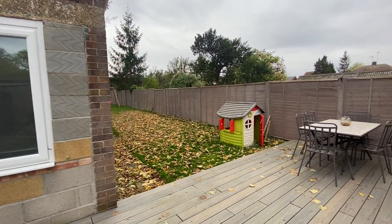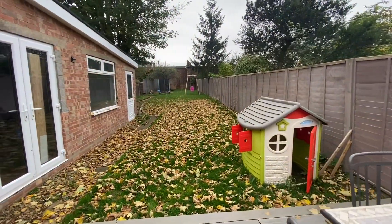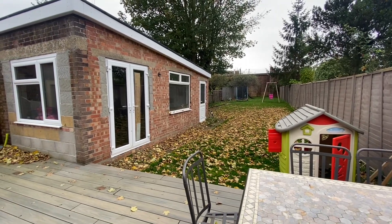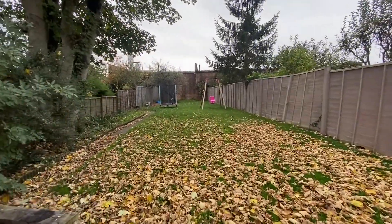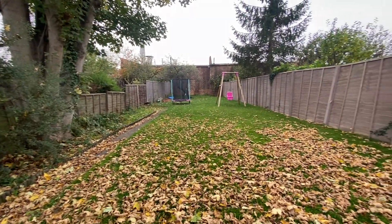Outside to the front of the home there is driveway parking for multiple vehicles, with side access down the property leading to the workshop — a flexible space with doors providing access from the rear garden. The garden itself is extremely private and southwest facing, benefiting from a vast lawn and seating area.